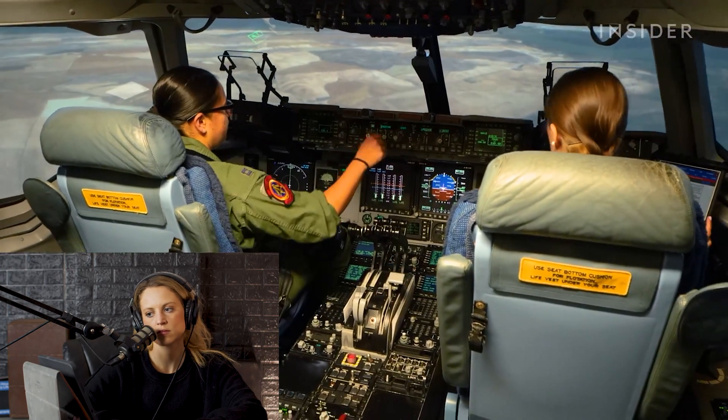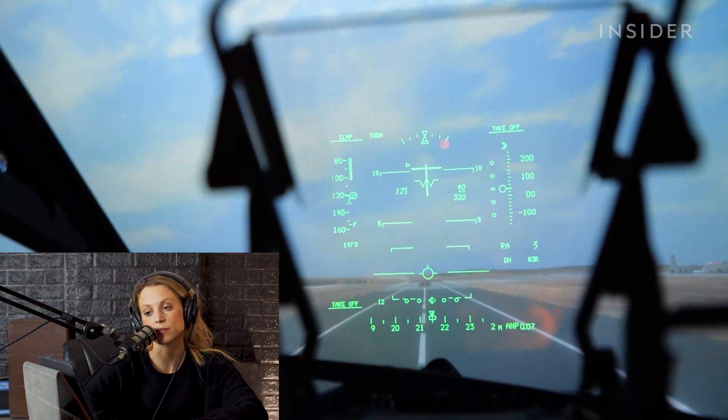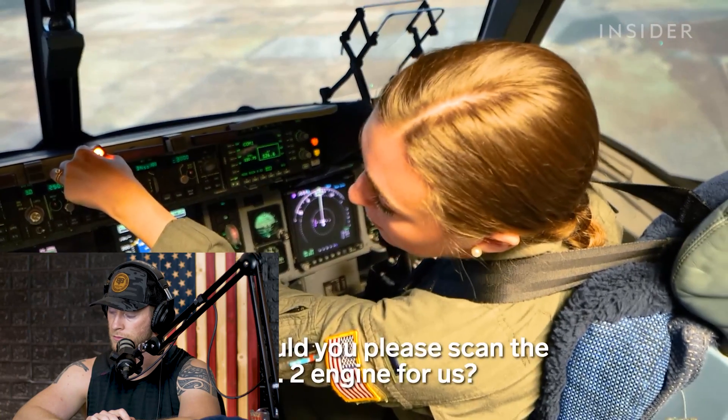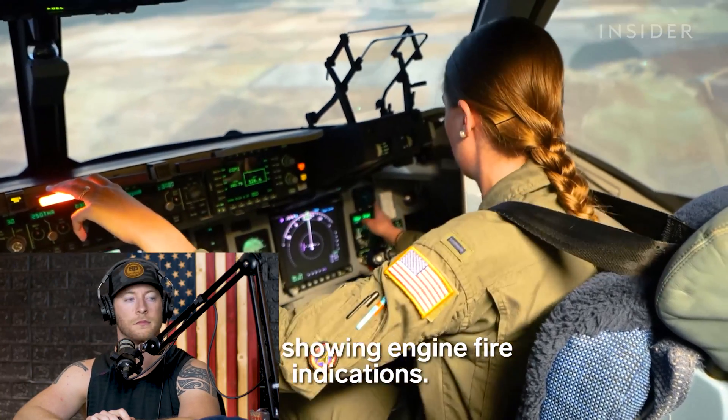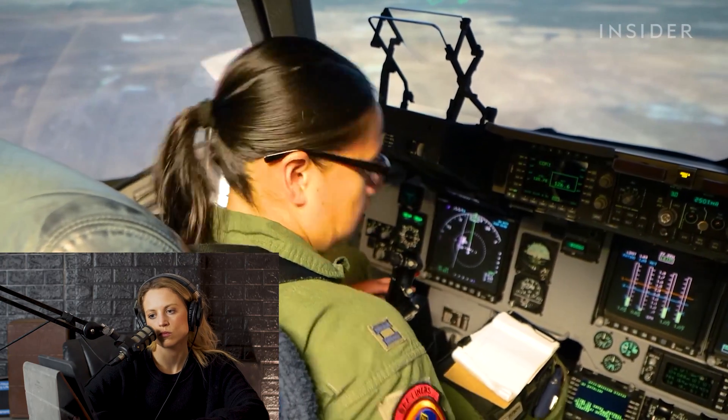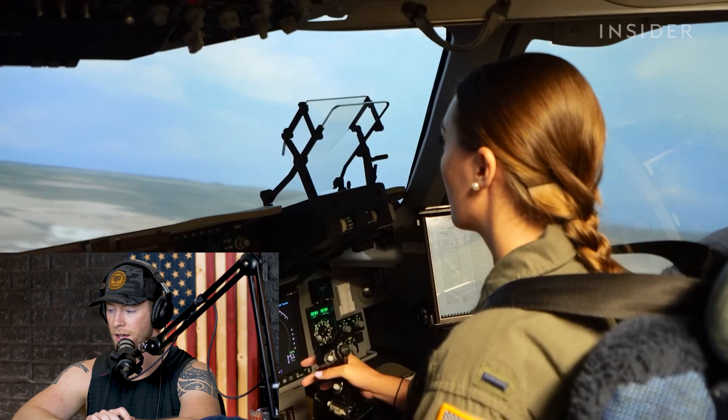Students train for emergencies like enemy threats and hydraulic failures, but the first scenario is a simulated engine fire. 'Can you scan the number two engine for us? We're showing engine fire indications.' 'Engine fire — a lot of crew coordination happens at that time, so this is a good safe space.' Look at her nails, what are the nail regulations in the Air Force?